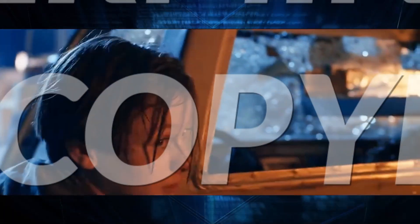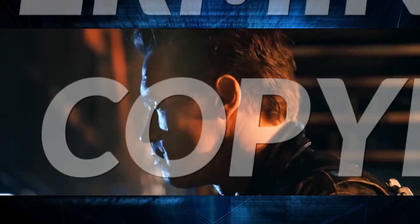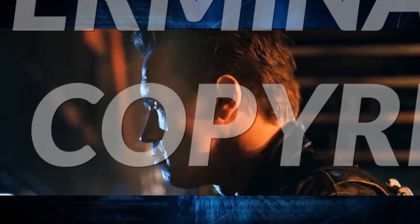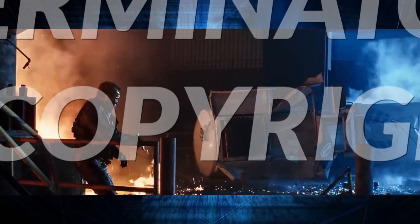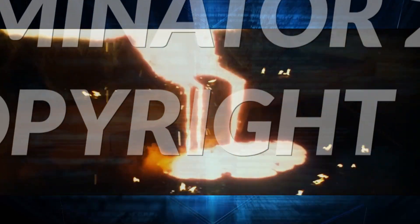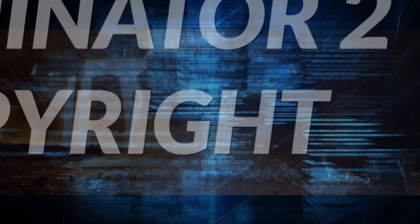'Hasta la vista, baby' is one of Arnold Schwarzenegger's most iconic one-liners, possibly surpassing 'I'll be back,' 'get to the choppa,' and 'it's not a tumor.' But what the Terminator did after saying it was a grave mistake — the T-1000 was frozen and vulnerable. The Terminator should have tossed him into the molten steel pond. There, the T-1000 would have perished.